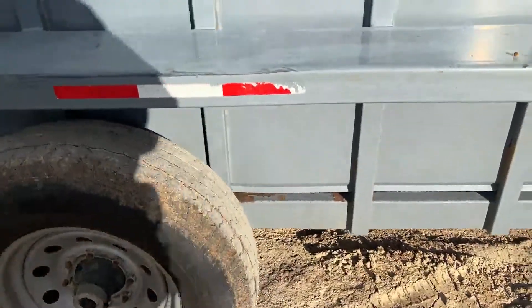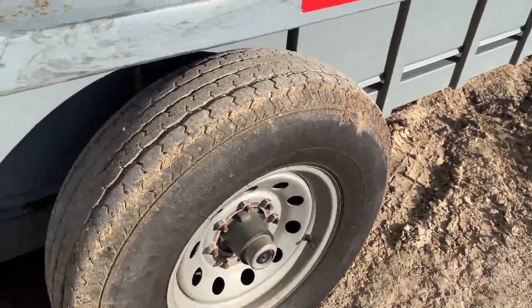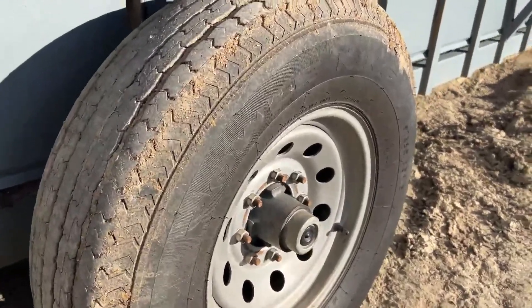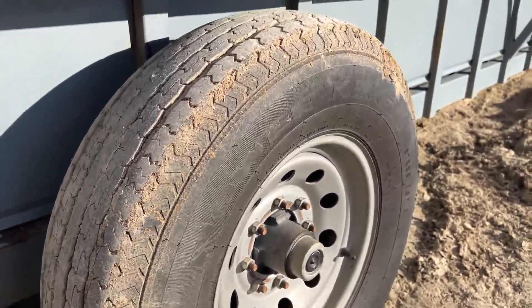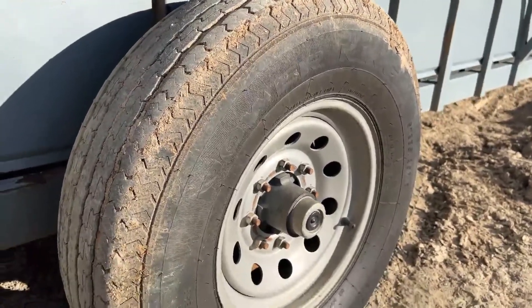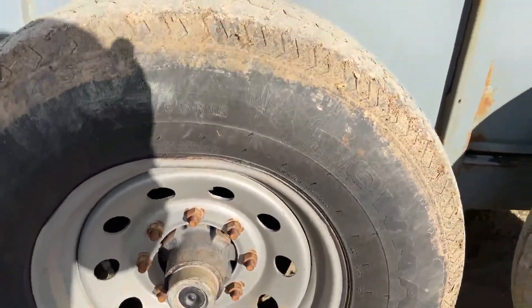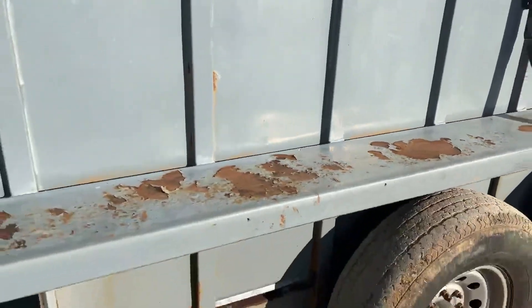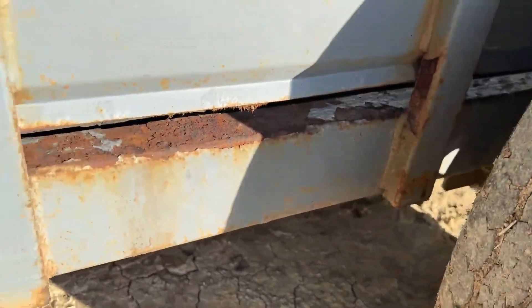Tires all the way around I would say are average. I'm sure these are ST-235-85-16s, and I believe these are steel rims. Torsion axles, as I mentioned. There's a little bit of surface rust on the top of the rail — you can see a little bit of rust on the frame rail right there, but nothing extraordinary. They kept this trailer pretty clean.